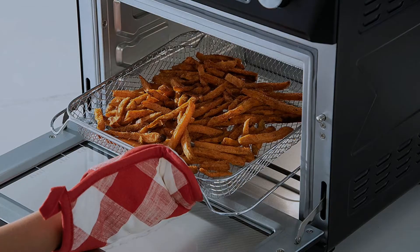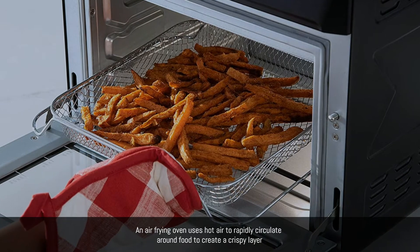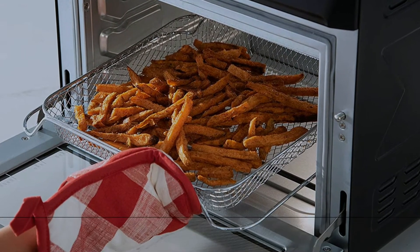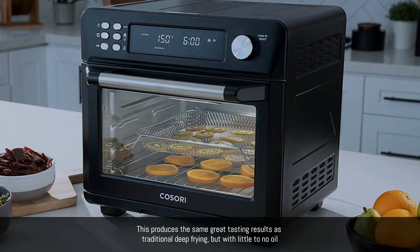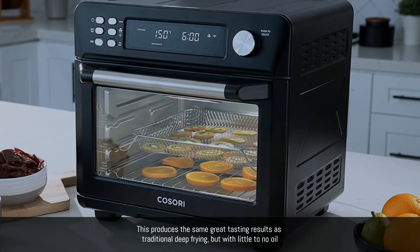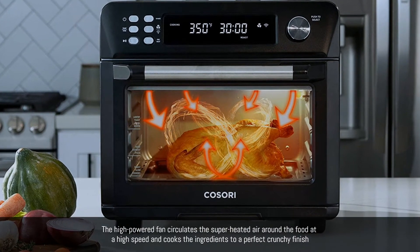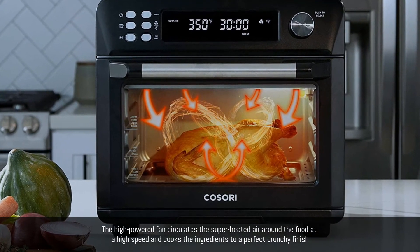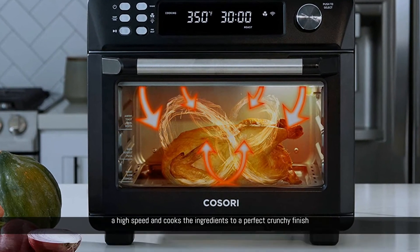What is an air fryer oven? An air frying oven uses hot air to rapidly circulate around food to create a crispy layer. This produces the same great-tasting results as traditional deep-frying, but with little to no oil. The high-powered fan circulates the superheated air around the food at a high speed and cooks the ingredients to a perfect crunchy finish.